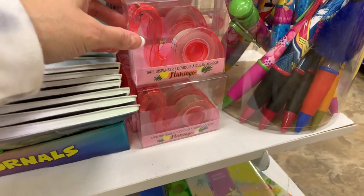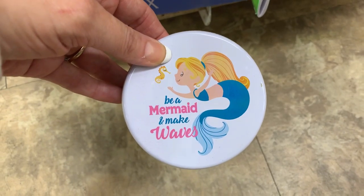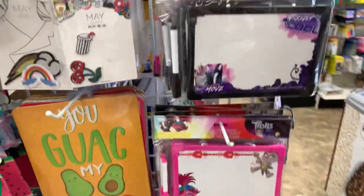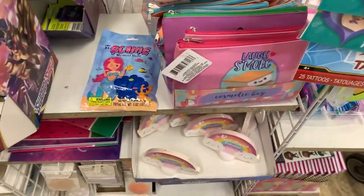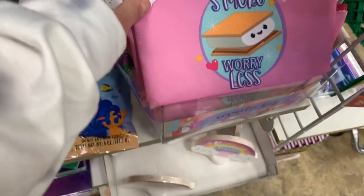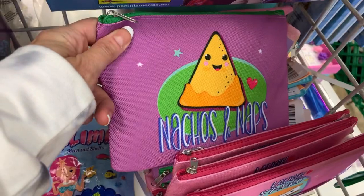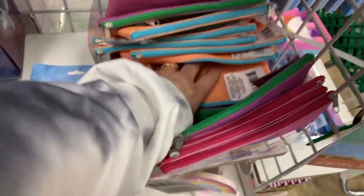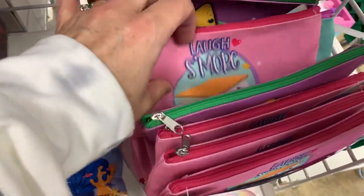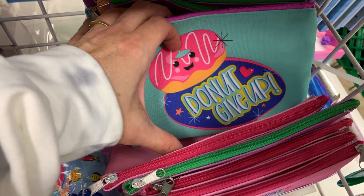So cute — the flamingo. All the little whiteboards. We don't look at this stuff often enough, do we? Nachos and naps. Donut — do not — give up.